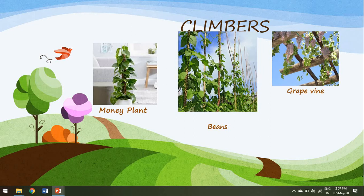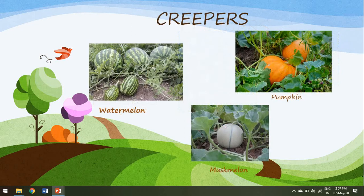The last group are the creepers. These plants also have weak stems — climbers also have weak stems. Then what is the difference between a climber and a creeper? Creepers creep or crawl on the ground and they have very heavy fruits.